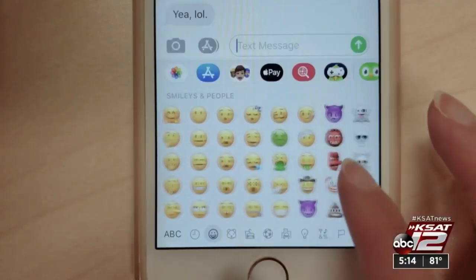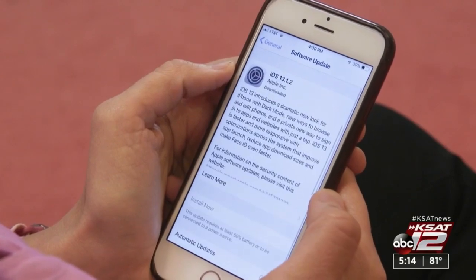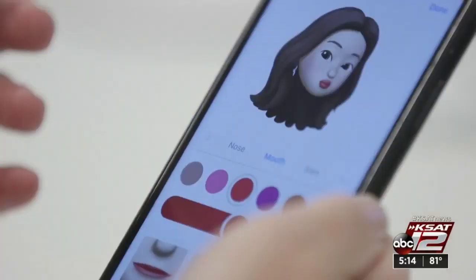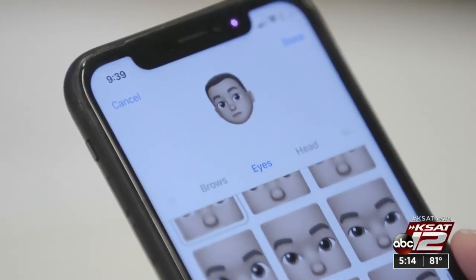Just when you figured out emojis, something new. Apple's latest operating system offers a bunch of new ways to communicate with a customizable Memoji — that's an animated emoji you can personalize with braces, piercings, hairstyles, and more.